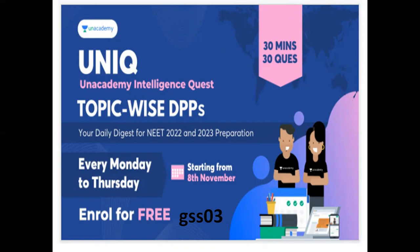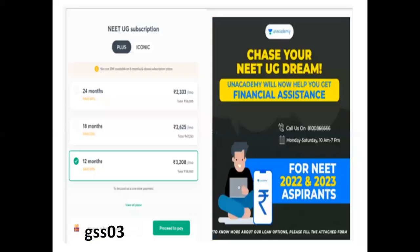Every day, topic-wise, chapter-wise, you have a quiz to attend. It will be starting from the 8th of November. Unacademy Plus Iconic Sessions subscriptions — there are batches running. You have to cover all the batches in detail: Physics, Chemistry, Botany, Geology. And this is our referral code: GSS03.